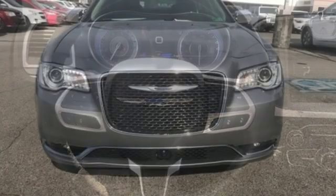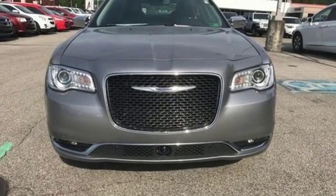Get into a Chrysler and let's do great things together. You'll never know till you try. Test drive it today.